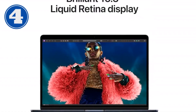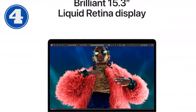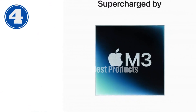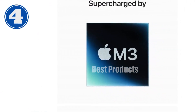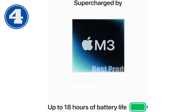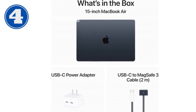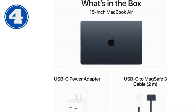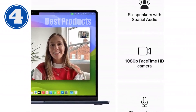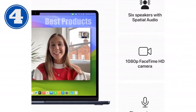We're diving into an exciting review of the all-new Apple MacBook Air 15.3-inch with the M3 chip, released early in 2024. This isn't just any MacBook Air — it's a game-changer in the realm of portable computing, combining state-of-the-art technology with incredible design and environmental considerations. Let's unpack what makes this MacBook Air an absolute powerhouse and a must-have for anyone in the market for a new laptop.